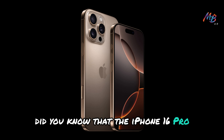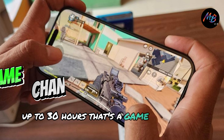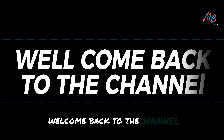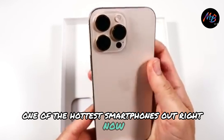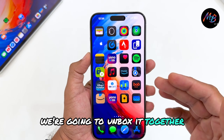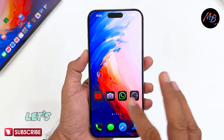Did you know that the iPhone 16 Pro is said to have a battery life that lasts up to 30 hours? That's a game-changer for heavy users. Hey everyone, welcome back to the channel. Today we're diving into the iPhone 16 Pro Max, one of the hottest smartphones out right now. With all the buzz surrounding its features, we're going to unbox it together and share our first impressions. Is it really worth the hype? Let's find out.